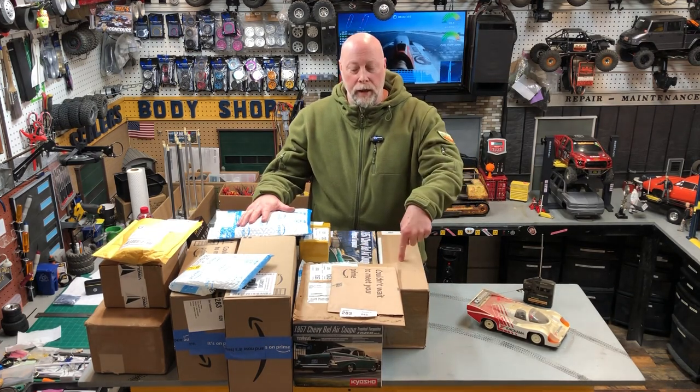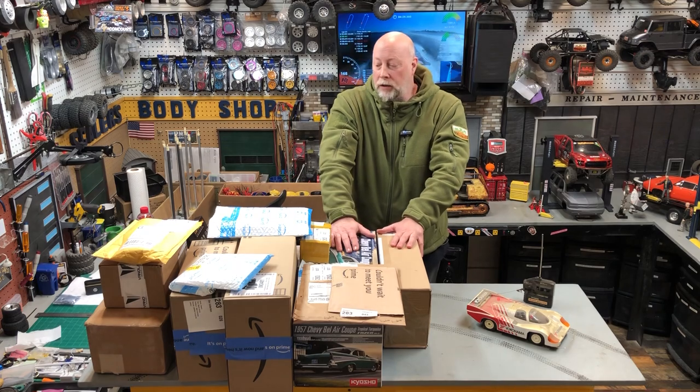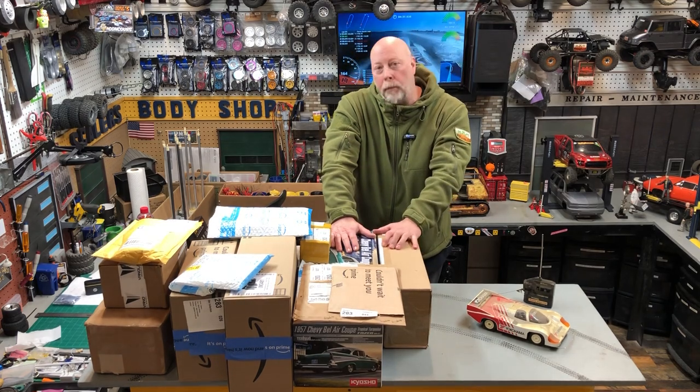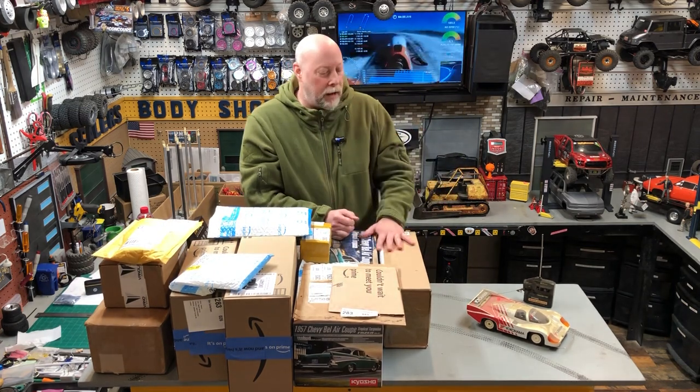Hi there, welcome back to Call to Crawl Studios. This is Mailbox Someday, because someday your stuff's going to come in, and today is that day for me. It's been a while since I've been able to do one of these episodes. I've been really busy in my real job, and so this has all had to sit on the back burner until I get time to sit down and open it all up. Excited to share this stuff with you today.